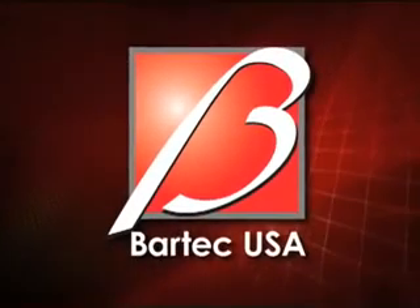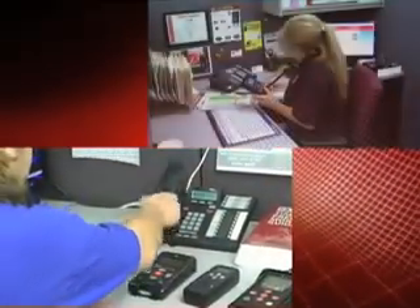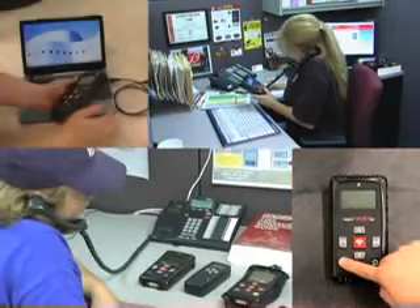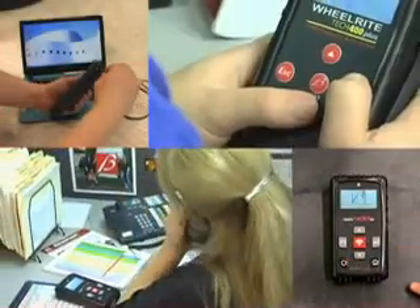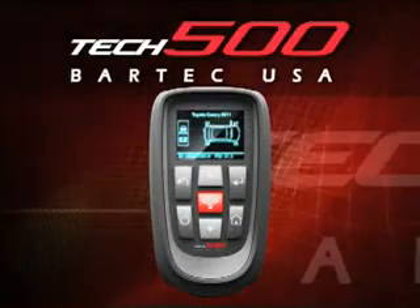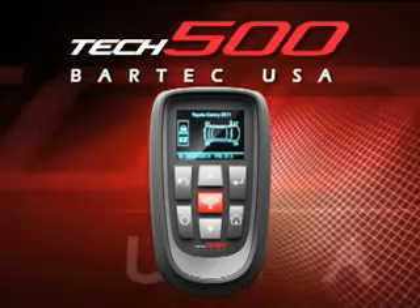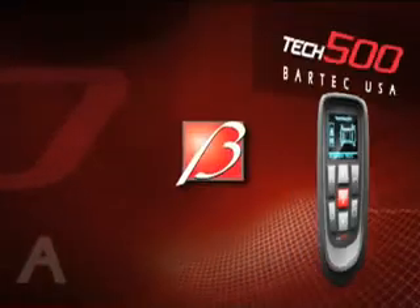Bartek, the name most commonly associated with TPMS, has done it again. We listen to the thousands of Tech 400 users when we ask how we can make the best even better. The answer? The Tech 500. The Tech 500 is the very latest in a long line of TPMS innovation from the 20-year industry leader, Bartek.